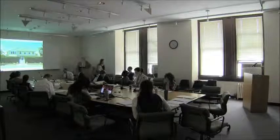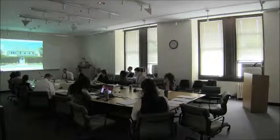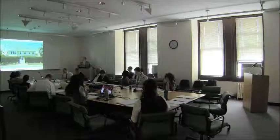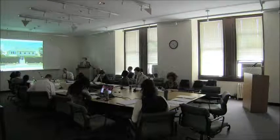Good morning, commissioners. I'm Kevin Wolf, the architect for 24 Knollwood. As Abby told you, there are multiple changes. I'll go through the overall pictures quickly and then focus on the actual places where the work is happening.